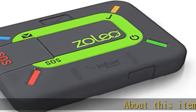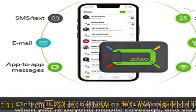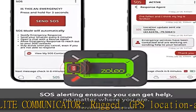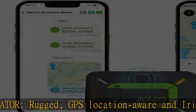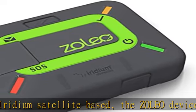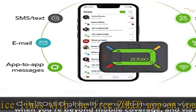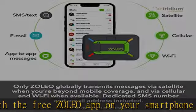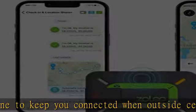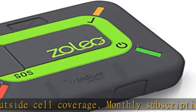Introducing the ZOLEO global two-way satellite communicator — rugged, GPS location-aware, and Iridium satellite-based. The ZOLEO device links with the free ZOLEO app on your smartphone to keep you connected when outside cell coverage. Monthly subscription required: $20, $35, or $50 for 25, 250, or unlimited satellite messages, with unlimited check-in, SOS, cell, and Wi-Fi messages included after the initial three-month commitment. Suspend plans available for just $4/month. Plans available in USA, Canada, Australia, and EU, but work globally.